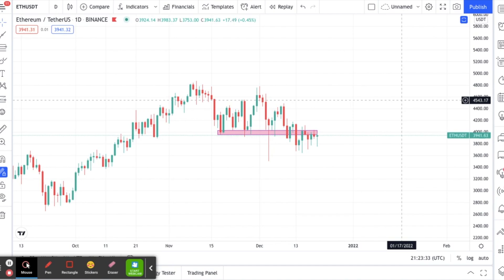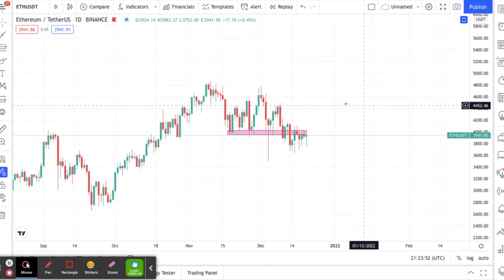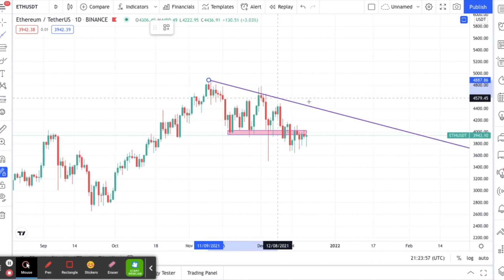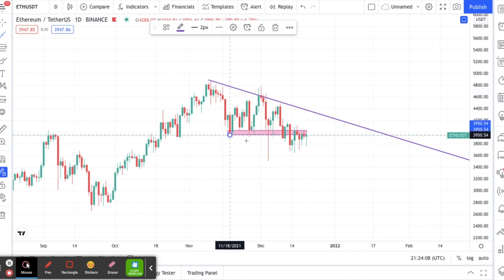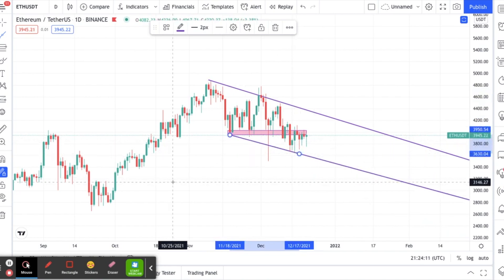The other day somebody sent me a message asking what I think about ETH, so I've been watching it. My gut is that we are looking a little bearish on this. What you're seeing right here is some lower highs.